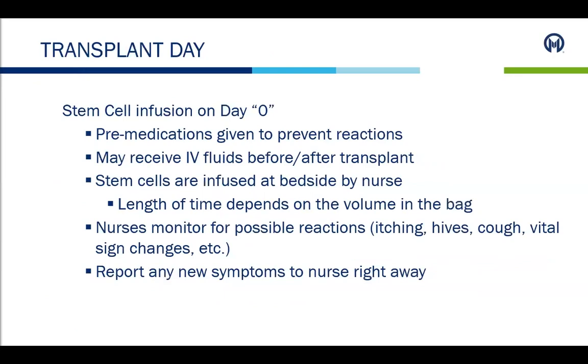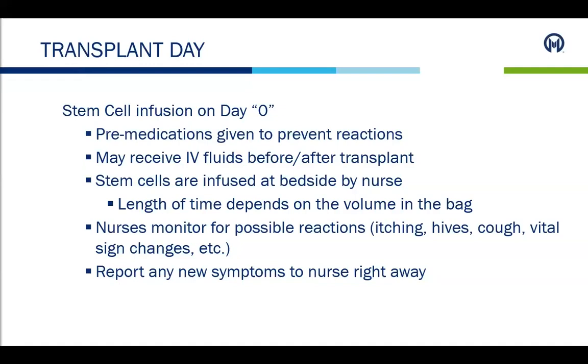After the days of chemotherapy are complete, the patient will have a rest day on day minus one, where no chemotherapy is administered. Once conditioning therapy is completed, it is time for transplant day, completed on day zero. The stem cell transplant will be completed in the patient's room. Pre-medications such as Tylenol or Benadryl are often given to prevent any reactions. Patients may also receive IV fluids before and/or after the transplant. The nurse will take multiple sets of vital signs during and after the infusion and monitor for any side effects. Patients should report any new symptoms to the nurse right away.